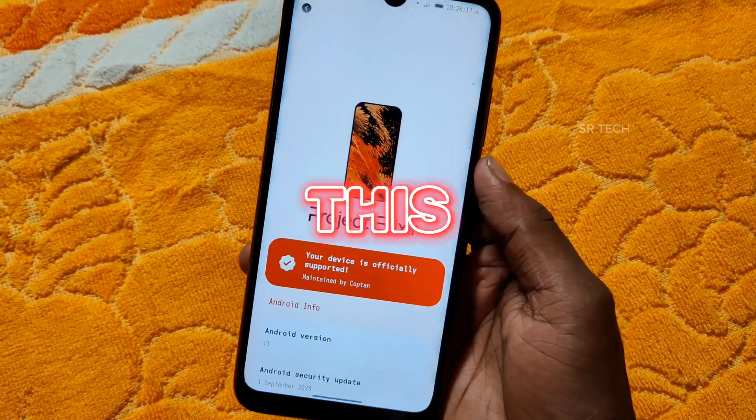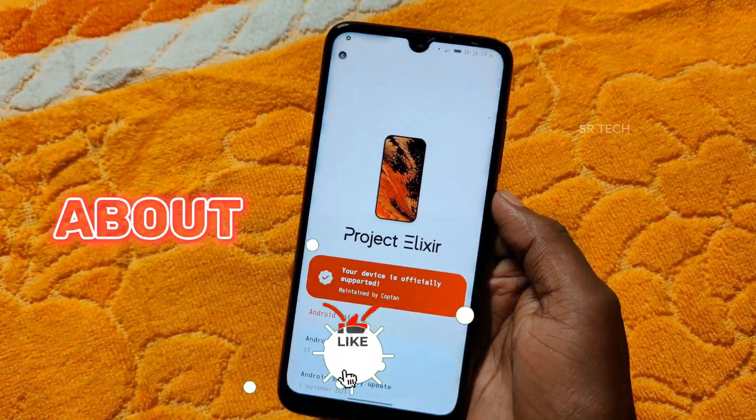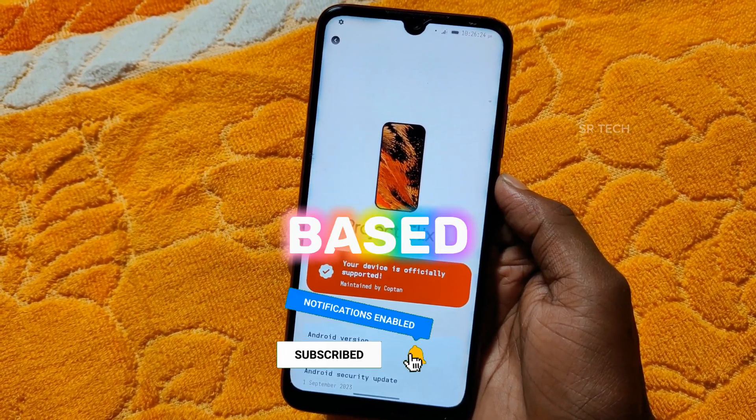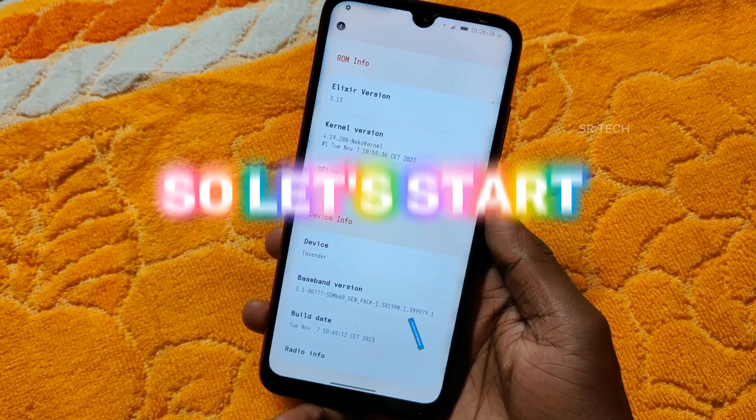Hello guys, today in this video I will review Project Elixir custom ROM for Redmi Note 7 and 7s, which is based on Android 13. So let's start.